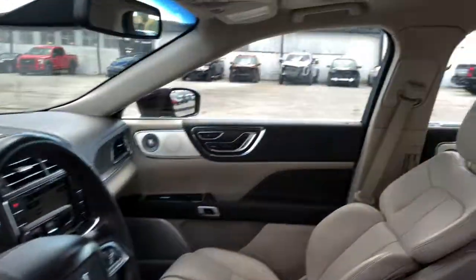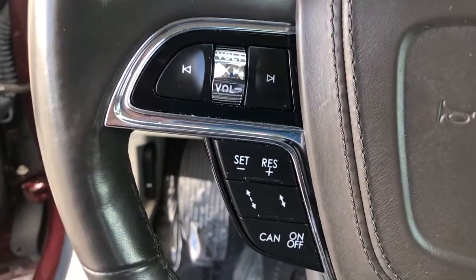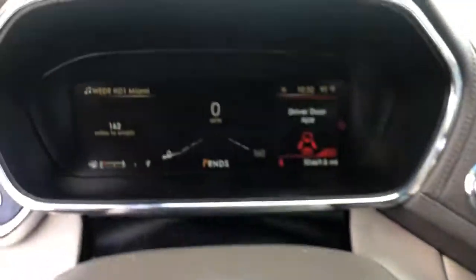The modern age blends perfectly with traditional luxury in this expansive Continental. See for yourself when you take it out for a test drive. Our professional staff looks forward to giving you excellent service. Take care. Thank you.